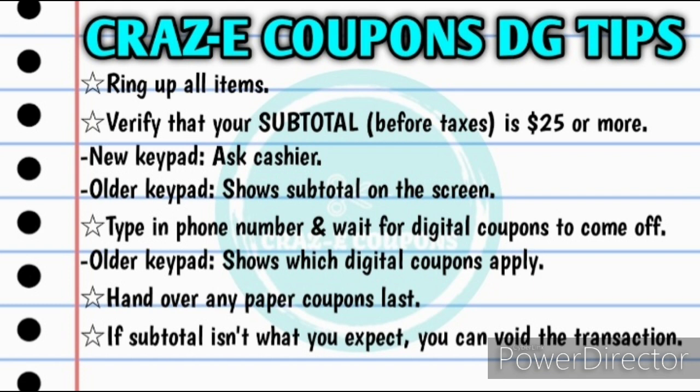Then I'll type in my phone number and I'll wait for all of my digital coupons to come off. If you still have those older keypads at your store, it will actually show you which digital coupons have been applied. Then if I have any paper coupons, I will hand those over last.